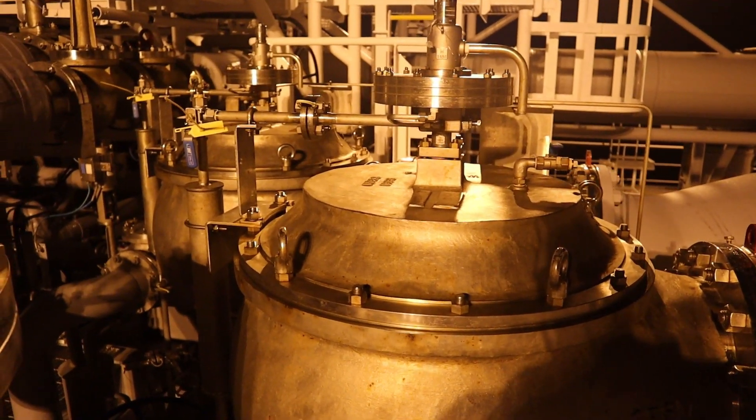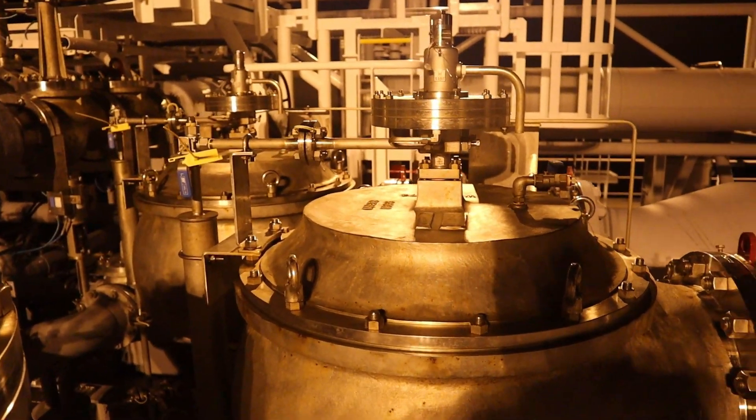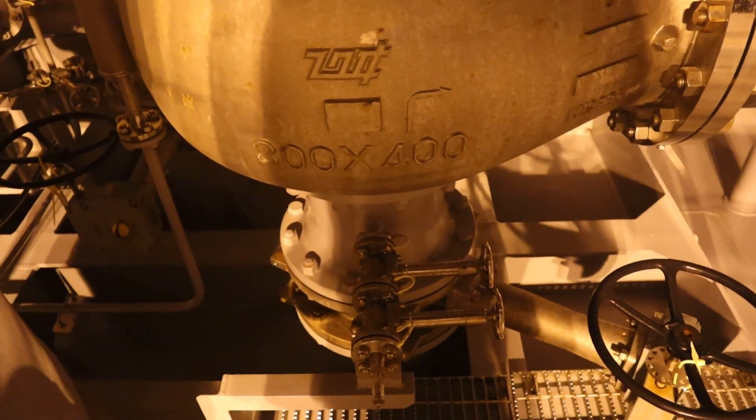Hold spaces, inter-barrier spaces, and cargo piping which may be subject to pressures beyond their design capabilities are also provided with a suitable pressure relief system.